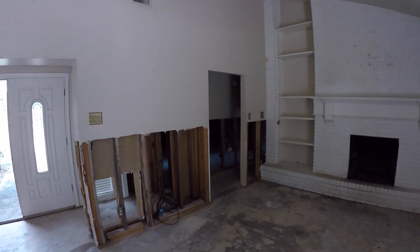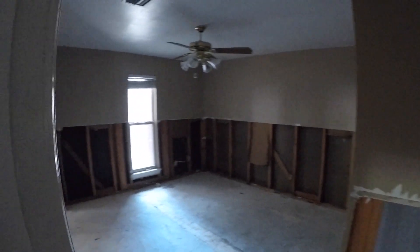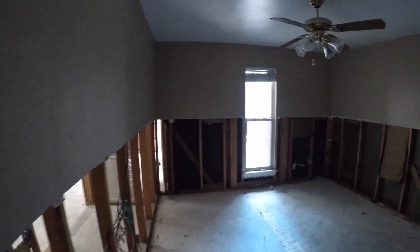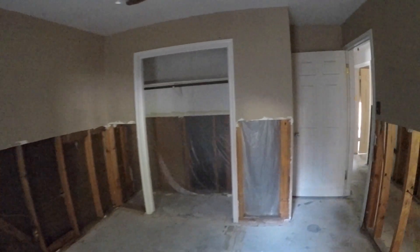The bedrooms are on this side of the home. Down the hallway to the left we have bedroom number one, which will need sheetrock work, painting, and some flooring. It's a decent-sized bedroom. One perk is that all of the windows appear to have been updated to new double-paned windows, which is nice. The closet will need some closet doors and sheetrock work.